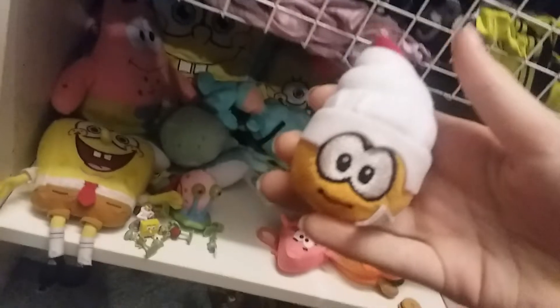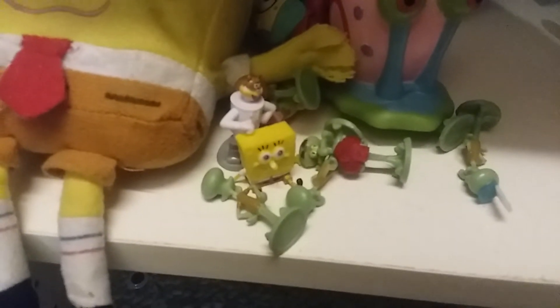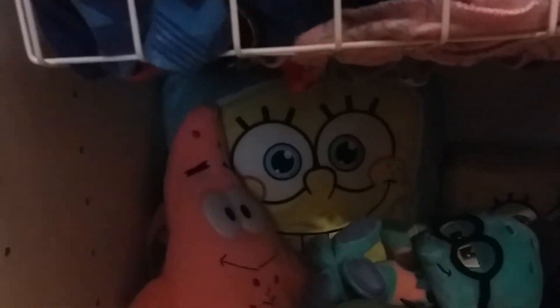And then we got SpongeBob stuff — or I guess just Nickelodeon stuff in general. Look at all these Squidwards — there's actually five in total. I think I'm missing another one.